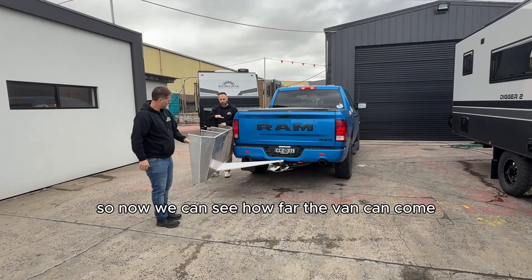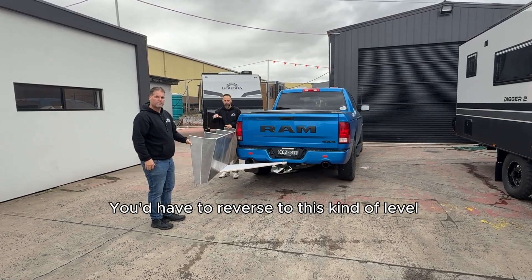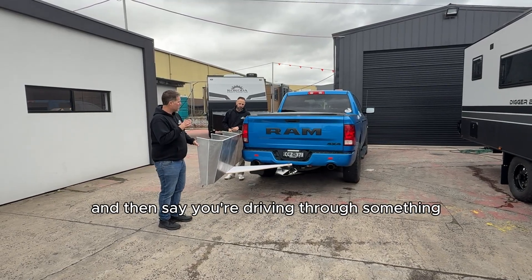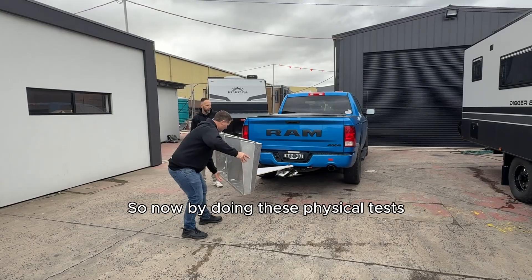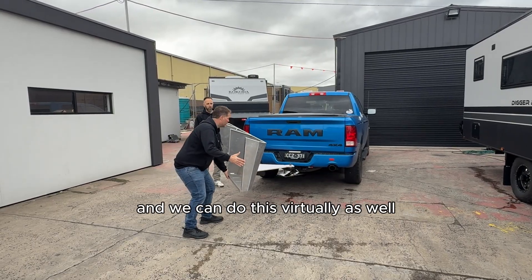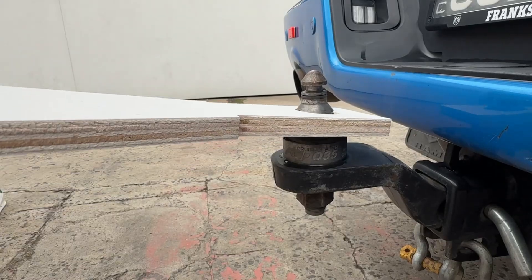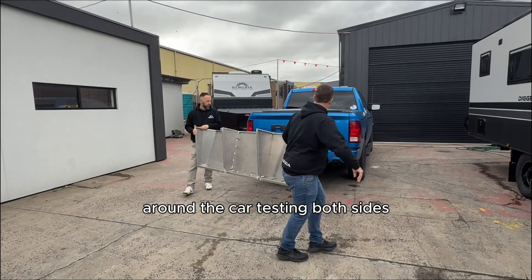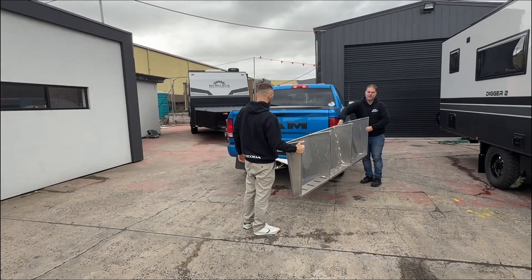Now we can see how far the van can come — obviously you wouldn't be able to turn this tight, you'd have to reverse to this kind of level. That's an amazing turning circle. Say you're driving through something, you can probably turn about that amount. By doing these physical tests — and we can do this virtually as well — we can represent doing some pretty gnarly off-road scenarios and see how this is actually going to operate around the car.